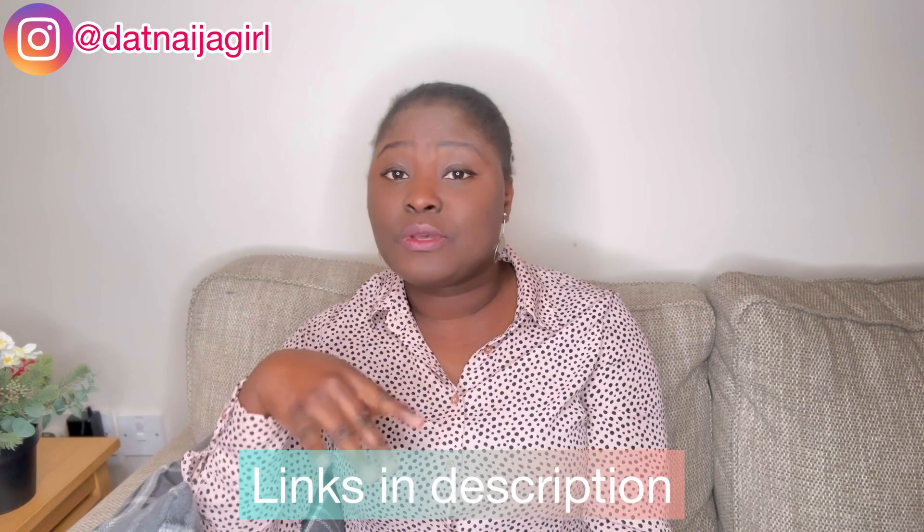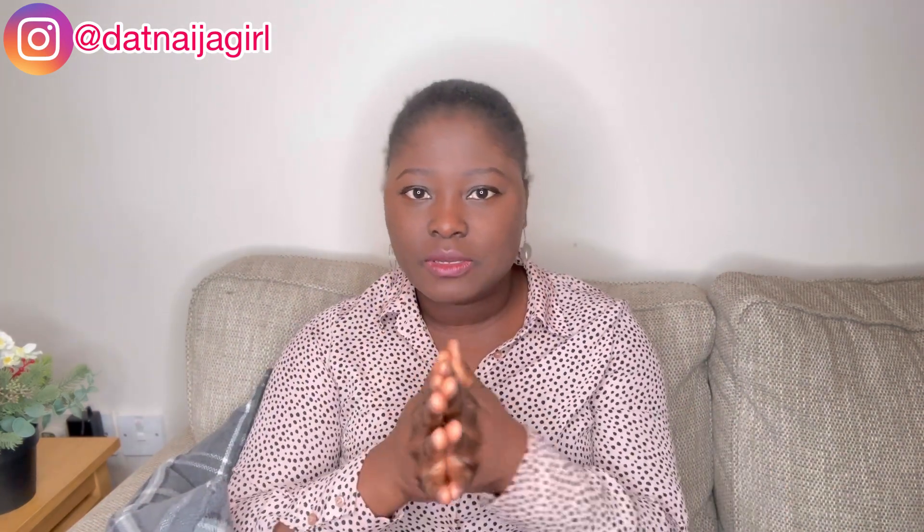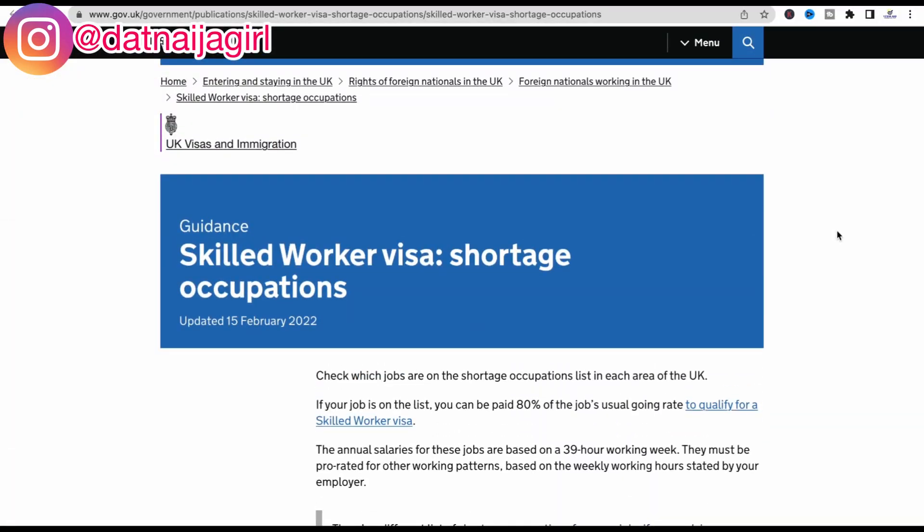I'm going to be leaving the link in the description box below for you to browse through and see the updated list for yourself. Right now I'm going to jump on my computer and we'll go through the list together. Make sure you watch this video to the end, because I'm going to be sharing exactly what you need to do if you find your job on the UK Shortage Occupation List.